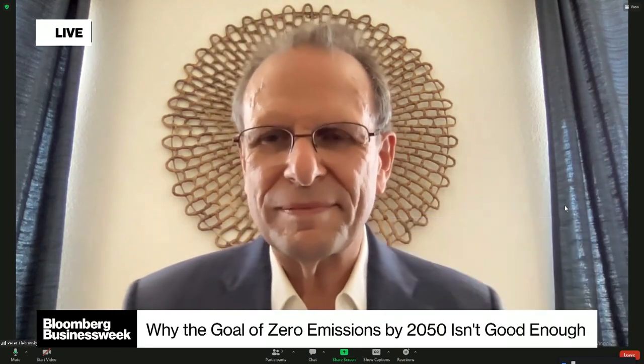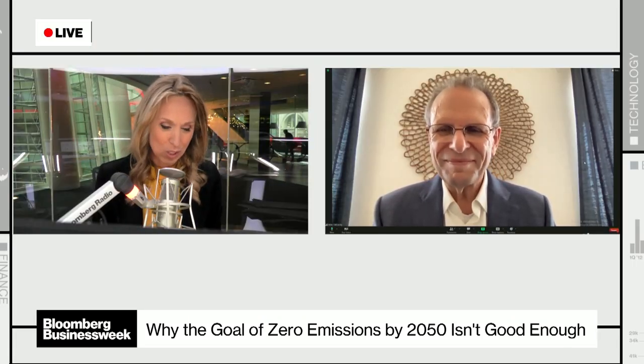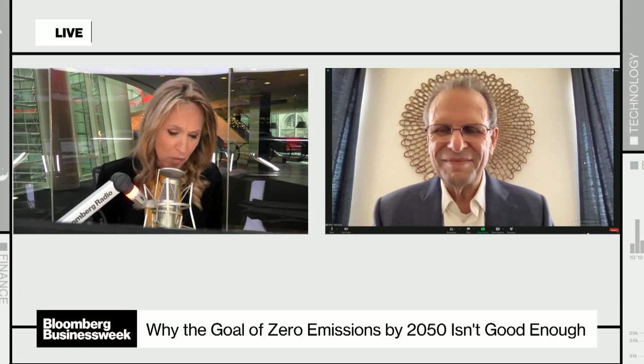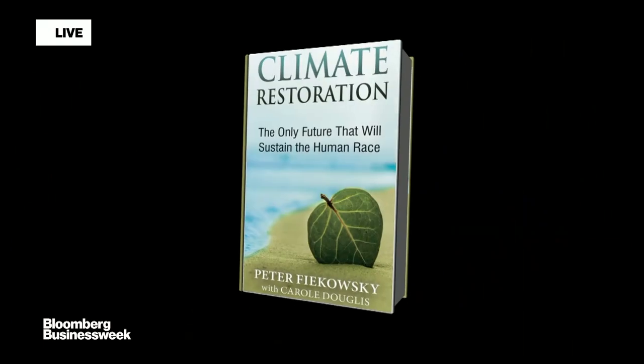It almost sounds like you've got to have governments involved who recognize these methods before it gets too late. Peter Fiekowsky, thank you so much — founder and chairman emeritus at Foundation for Climate Restoration. Check out his book on climate restoration.